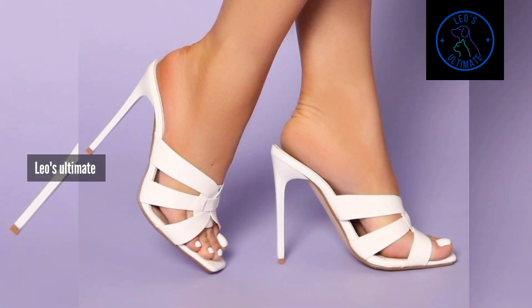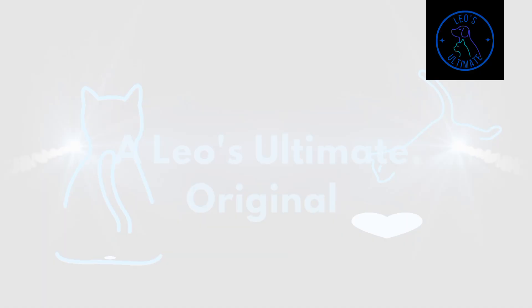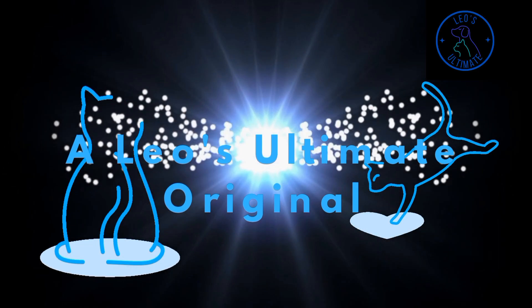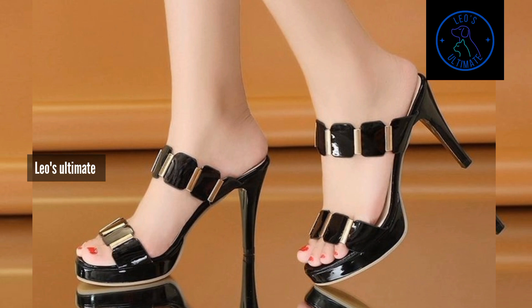For a daytime look that's effortlessly chic, pair your killer mules with crop trousers and a flowing blouse. Add a structured blazer, a t-shirt, or a cardigan for a touch of polish, and accessorize with statement jewelry to elevate the ensemble.